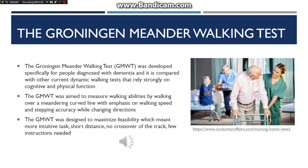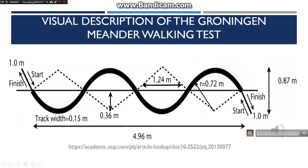The Groningen Meander Walking Test was designed to maximize feasibility, which meant more intuitive tasks, short distance, no crossover of the track, and few instructions needed. This is just a visual representation of what the test looked like. The thick curved line in the middle is the path that the participants took.